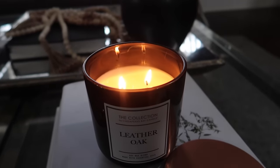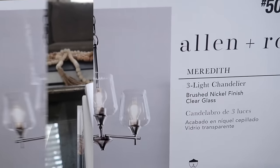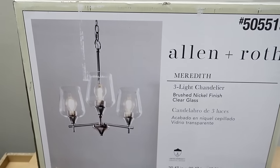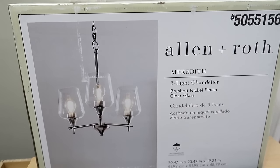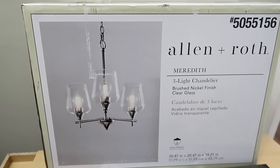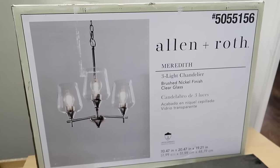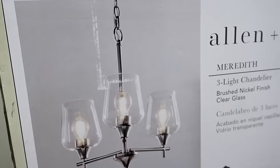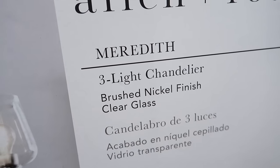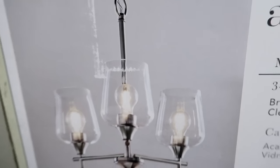Over here in the mud room, this is the light fixture that's going to be put up today. This is Allen Roth and you can pick this up from Lowe's. It's like a brushed nickel finish and it has a three-light chandelier with little clear glass globes. Love that. And then Eric has this little set up down here for the cabinets — these are the cabinets that he will be hanging.